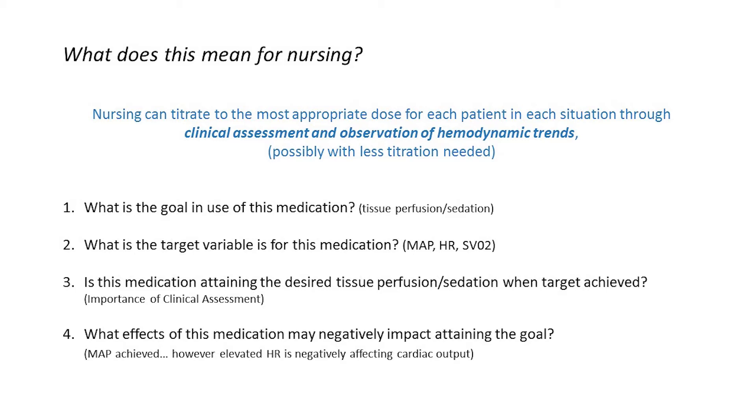As nurses, we should be able to answer four questions. Number one, what is the goal in the use of this medication? Are we seeking tissue perfusion? Are we seeking sedation? Number two, what is the target variable for this medication? It could be mean arterial pressure, heart rate, or an SVO2 goal.